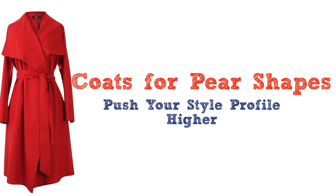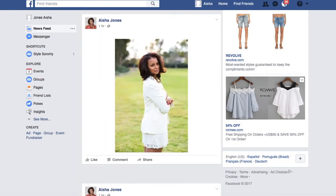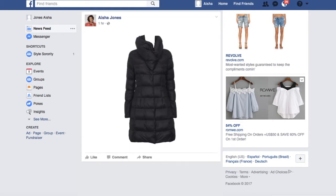Coats for pear shapes to push your style profile higher. If you look at your social media feed during spring and summer and think, love that skirt and love that dress in that wonderful spring white color — and then you scroll down and see your fall and winter photos and think, why does someone dressed as Mrs. Potato Head have on the exact same coat as me? That lumpy, bumpy Mrs. Potato Head impersonator is me. You knew you were pear shaped, but you didn't know what you looked like. This is all because of the coats that you choose to wear in winter.